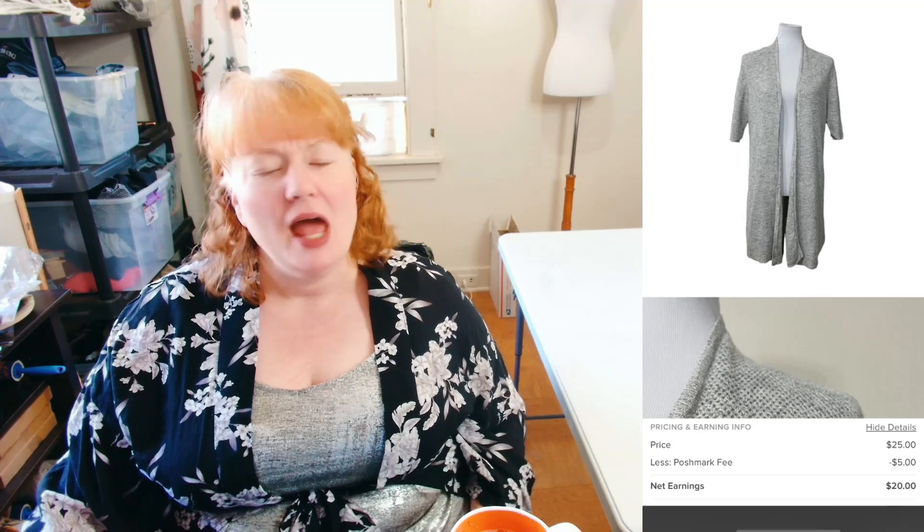This next item is an Eileen Fisher Women's Large Gray Linen Blend Cardigan. It sold for $25 straight up, so I made $20, which I'm happy about. I think it was actually a pretty quick sale.